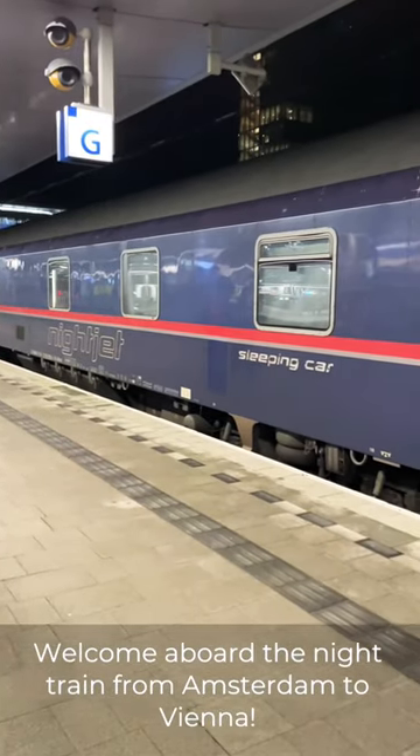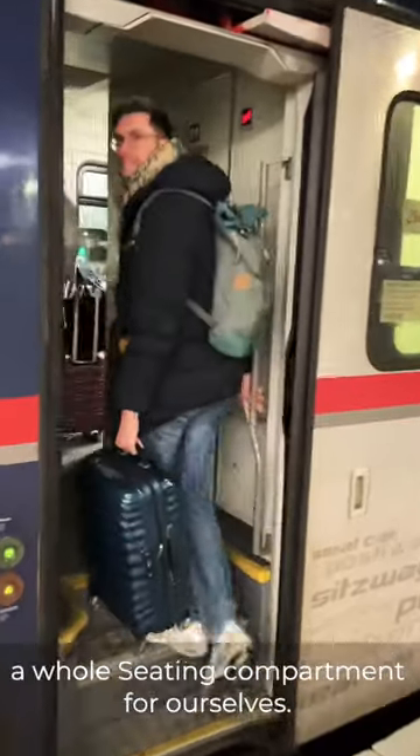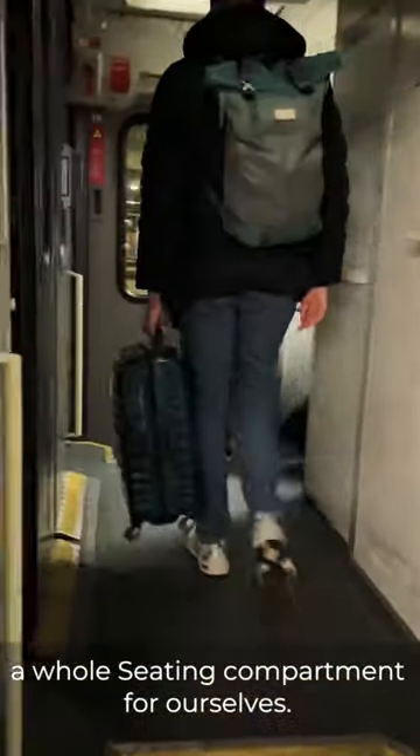Welcome aboard the night train from Amsterdam to Vienna. We hopped on in Utrecht and booked a whole sitting compartment for ourselves.